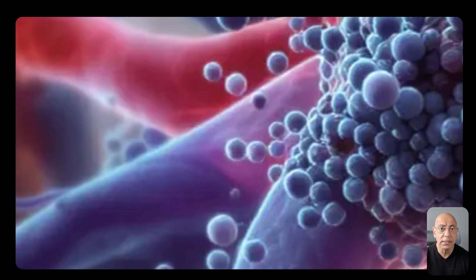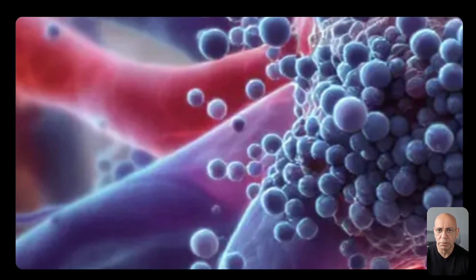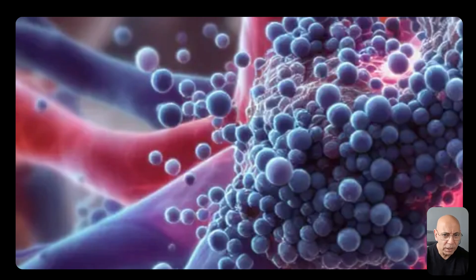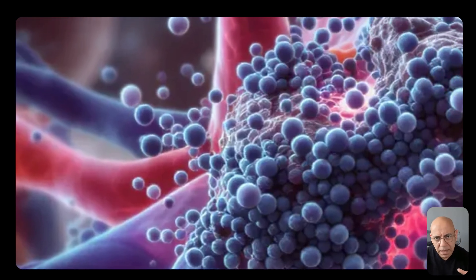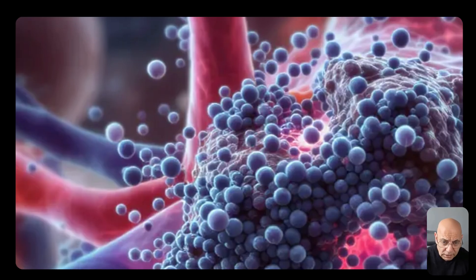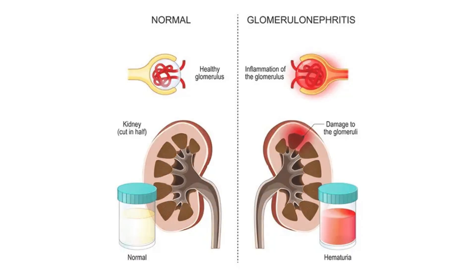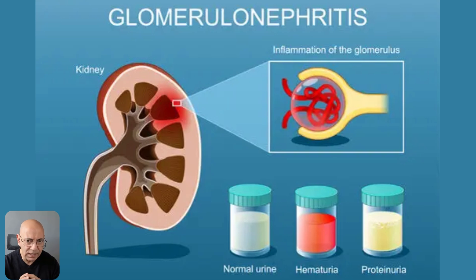But in IgA nephropathy, something goes wrong. These IgA antibodies become faulty, they clump together, and form large immune complexes that travel through your bloodstream. These clumps get stuck in the filtering units of your kidneys — structures called glomeruli. Once they lodge there, they trigger a massive inflammation response and scarring. Scientifically, we call this immune complex mediated glomerulonephritis. Your immune system, which is supposed to protect you, is accidentally attacking the filters in your kidneys. And that inflammation is silent — you won't feel it happening, but it's damaging your kidneys every single day.